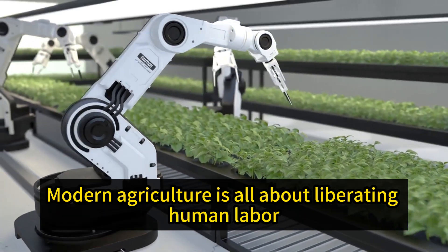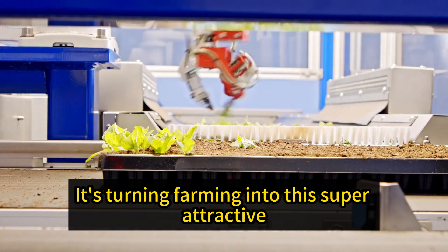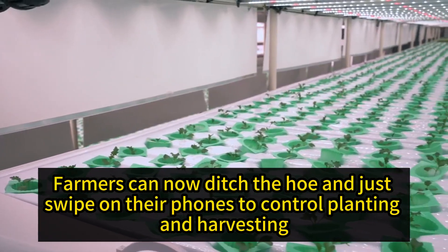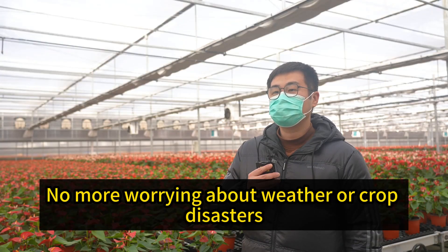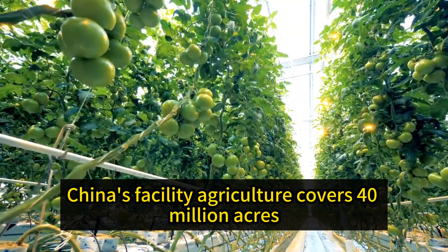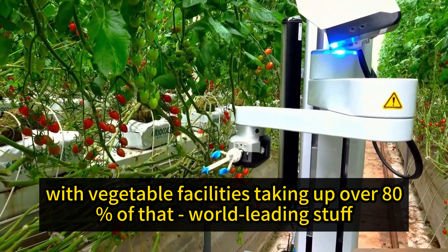Modern agriculture is all about liberating human labor, guaranteeing quality, and boosting productivity. It's turning farming into a super-attractive, high-tech career. Farmers can now ditch the hoe and just swipe on their phones to control planting and harvesting — no more worrying about weather or crop disasters. Right now, China's facility agriculture covers 40 million acres, with vegetable facilities taking up over 80% of that — world-leading stuff.